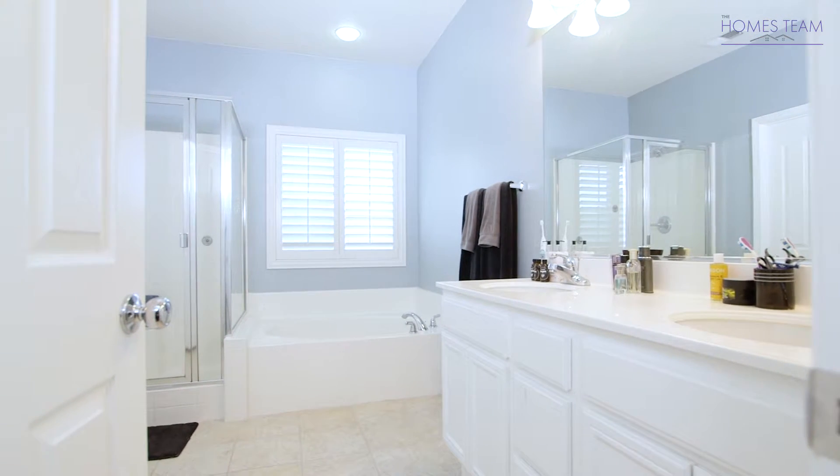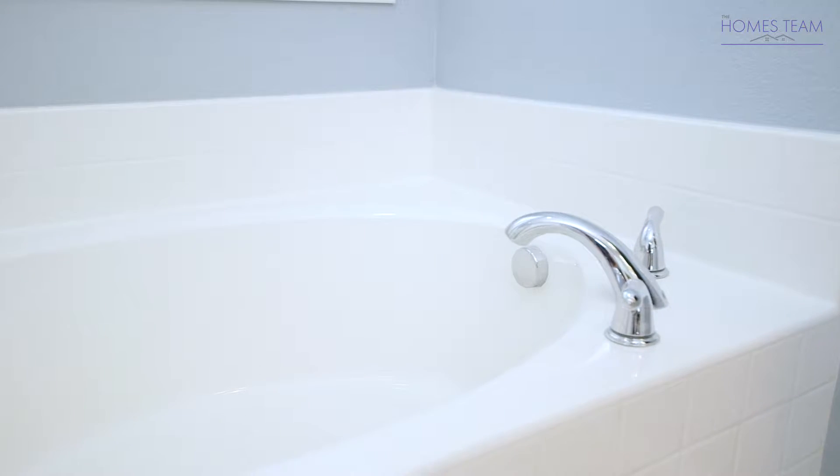The master bath features tiled floors, a double sink vanity, white cabinets, and a separate shower and soaking tub.